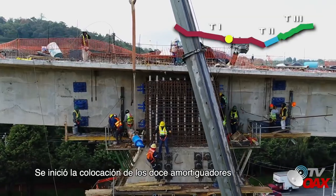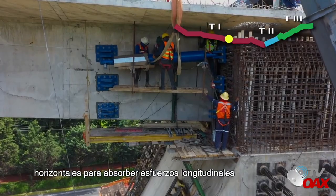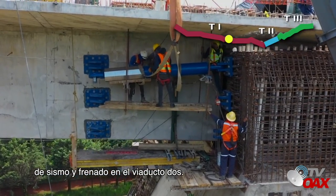Apoyo Delta. Se inició la colocación de los 12 amortiguadores horizontales para absorber esfuerzos longitudinales de sismo y frenado en el viaducto 2.